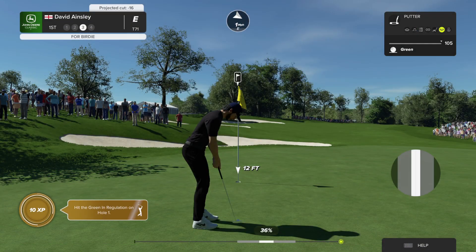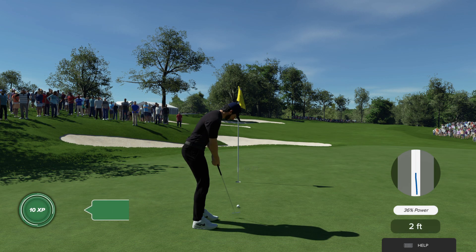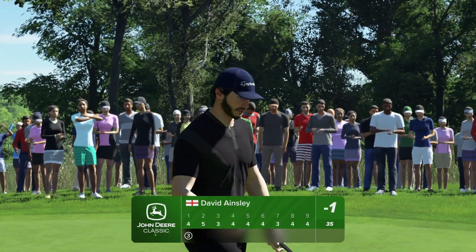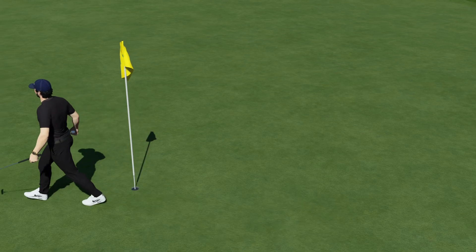Setting up this putt nine feet from the cup. That's got to feel good, opening the first with an under par score. Can't birdie them all unless you birdied the first. Good start.